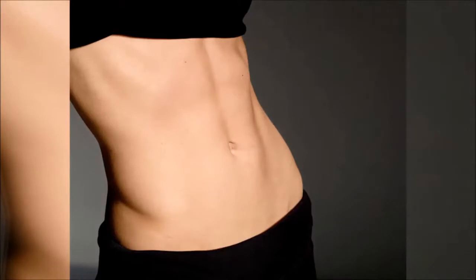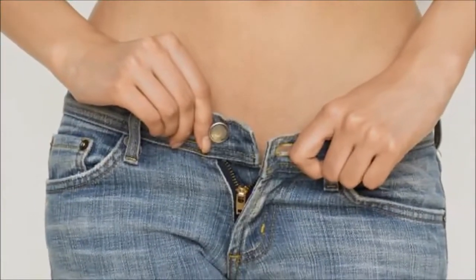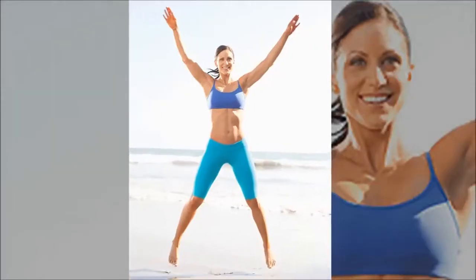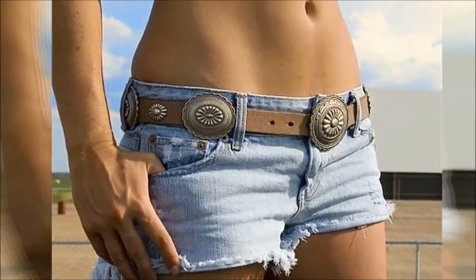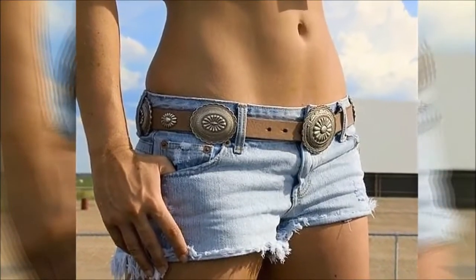A toned, flat tummy is a goal many of us strive to achieve, but endless crunches and ditching all your favourite food aren't the right or fun way to do it. A sculpted core and trim tummy can be attained by incorporating small changes into your day. For today, I have got you the easy tricks to attain the curve around your torso.